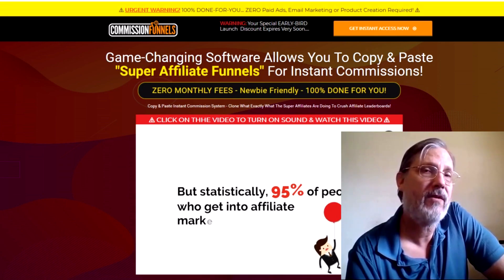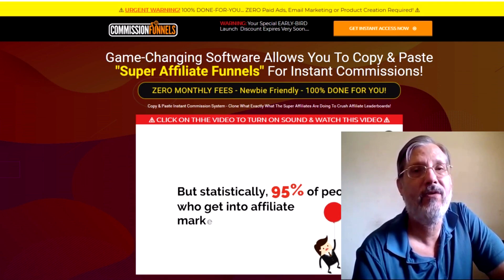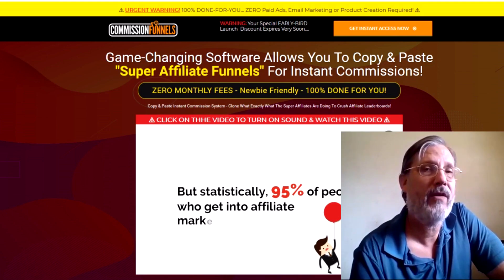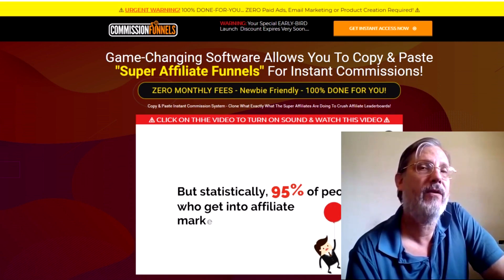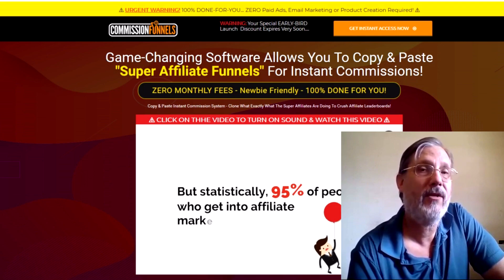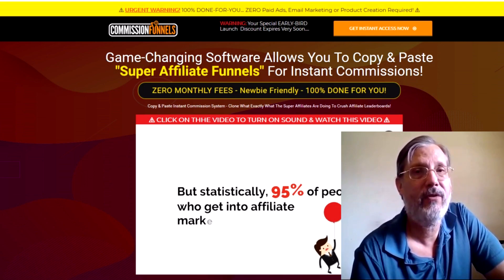I have my exclusive custom bonuses and my standard bonuses, and you can only get those if you go through a link somewhere on this page, go through my bonus page, and purchase the product. Without any further ado, we'll go in and see what Commission Funnels is all about, and then you can decide whether it's right for you and your business.